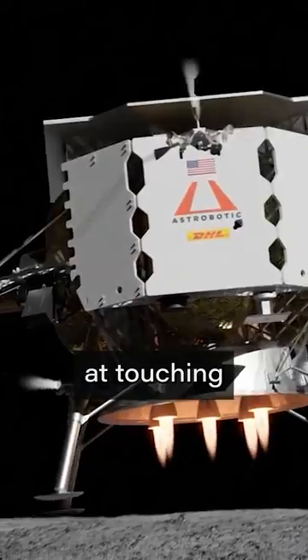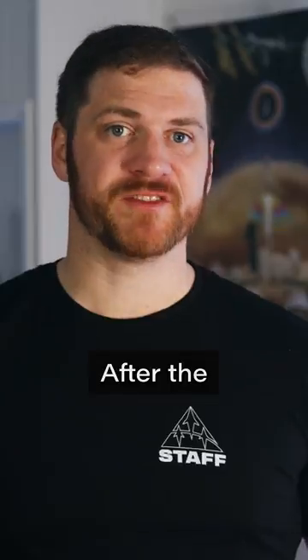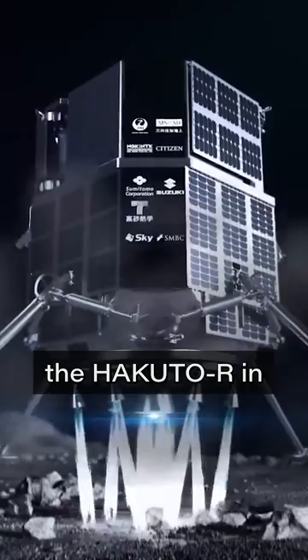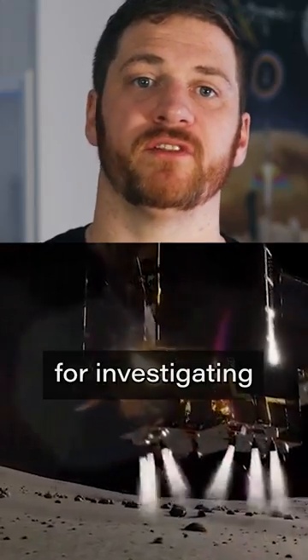So did Japan land on the moon? In recent months, we saw many attempts at touching down on our silver neighbor. Most of them ended unsuccessfully. After the failed landing attempt of the Hakuto-R in December 2022, Japan got another chance with the Smart Lander for Investigating the Moon.